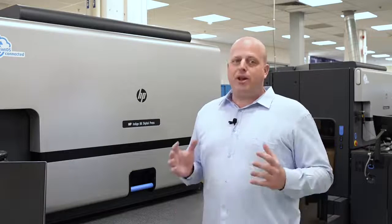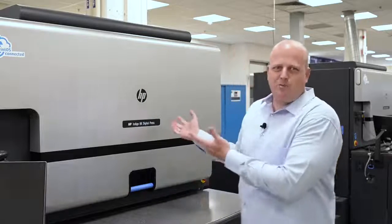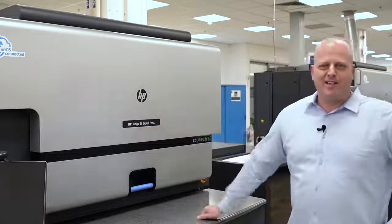So these are the three main features that are new for the 8K, on top of new inks and production automation, production pro, press predictive care, and all the goodies that you heard about the 6K. So I would like to present the new 8K. It's a great press. Thank you, guys.